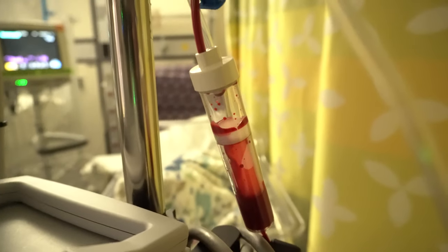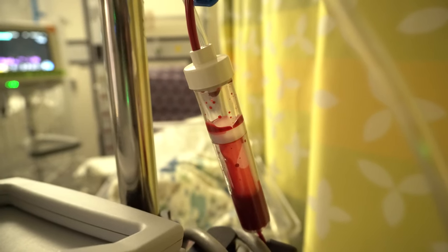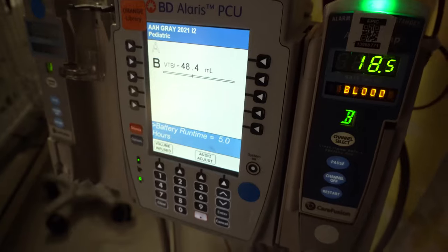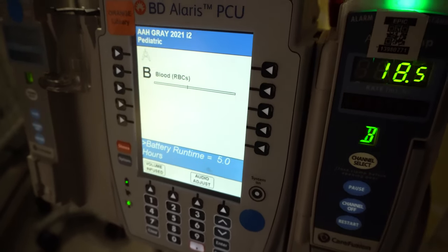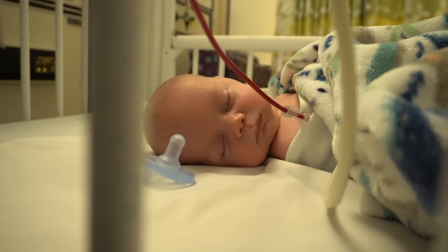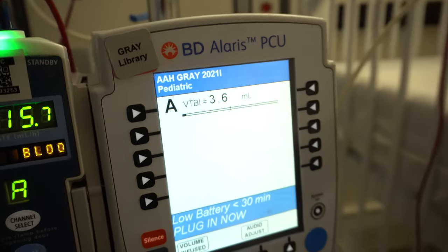So today, Harry is being transfused 55 milliliters of O- and Max is being transfused 65 milliliters of O-. They are both A positive, but O- is the universal donor. That is the kind of blood they're getting today.